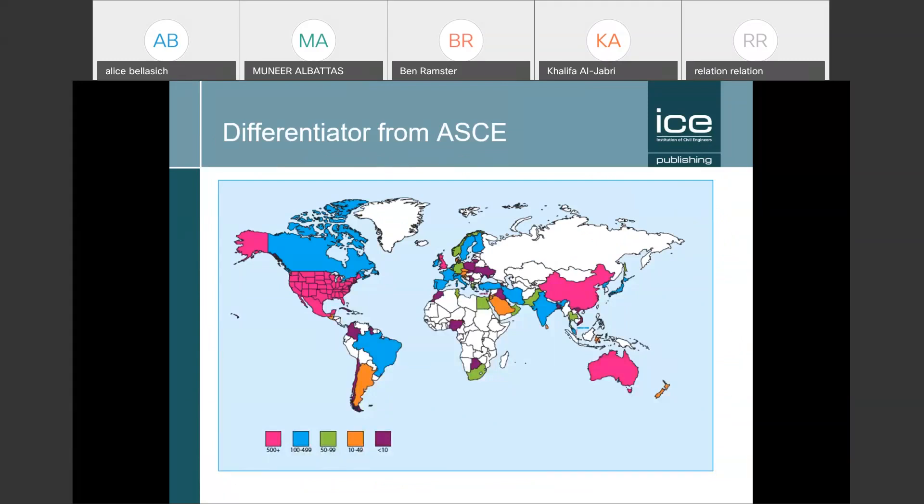I want to take a moment to talk about the ASCE — the American Society of Civil Engineering. You may be familiar with ASCE and their journal program. The difference between ICE and ASCE is geographic distribution of readers. If you publish with us, as this world map of usage shows, as well as Europe, within recent years we've successfully added the USA and Asia Pacific countries to our readership, along with South America. That's what I meant when I said we're an international journal publisher.